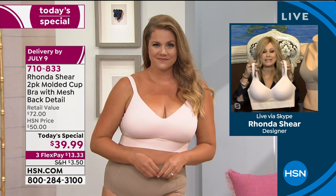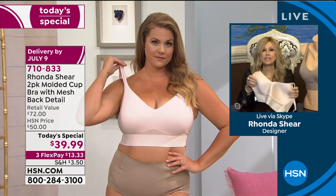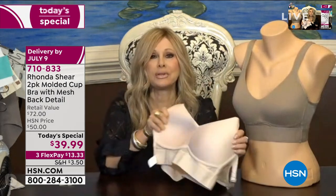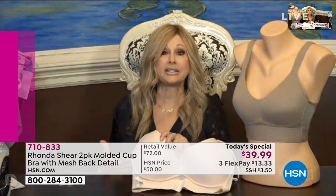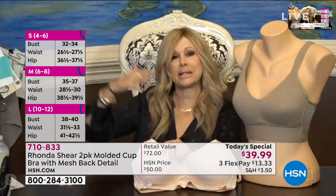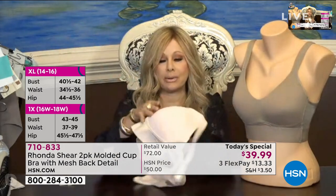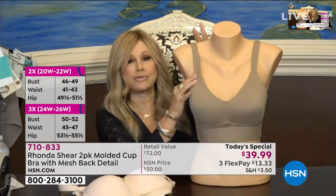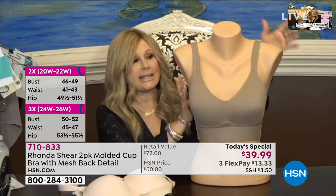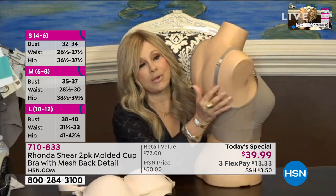This bra is going to do so much for you. It's not in the traditional bra world — it is based on the molded cup cami. It's got this incredible, stretchy, pliable cup that moves with you, so you don't have to think about cup size. Wipe that out of your head. We want you to shop your top — meaning what size do you wear in a fitted T-shirt, not an oversized one. This bra is going to conform and hug your bust.